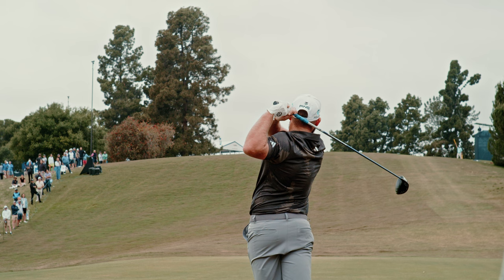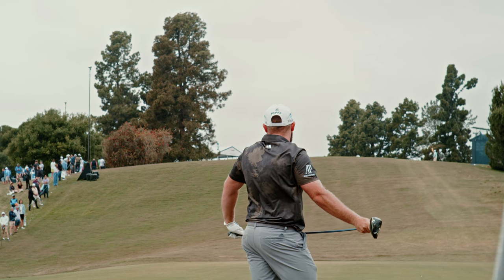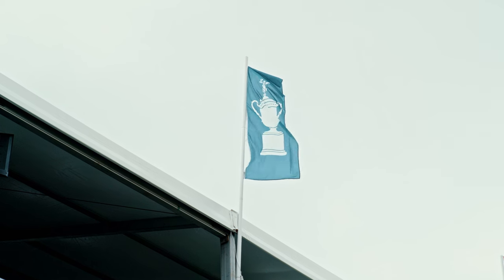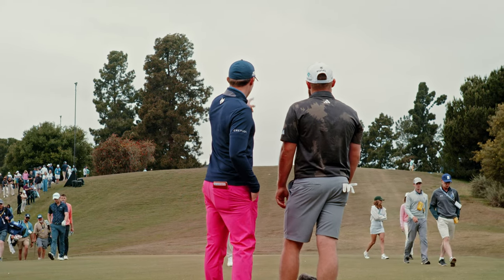What makes it tough is this tee shot. It's blind, and in the afternoon, the wind comes in and off the player's left. That's an alarming wind for this hole where you have to hug the left side. And most players out here are hitting fades, so that's just going to accentuate the wind and make this tee shot super challenging.